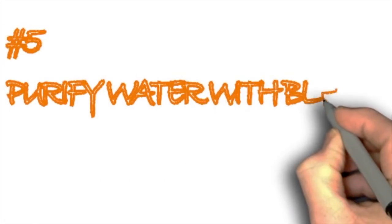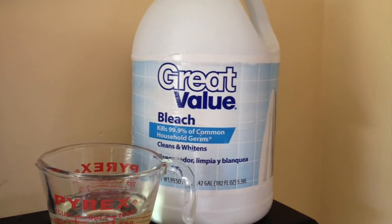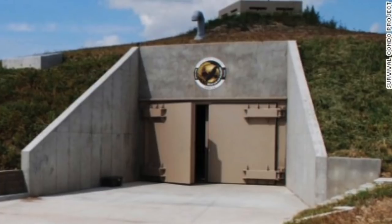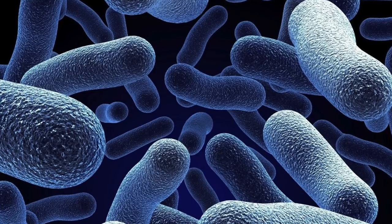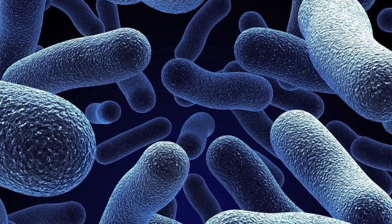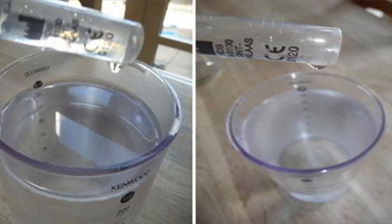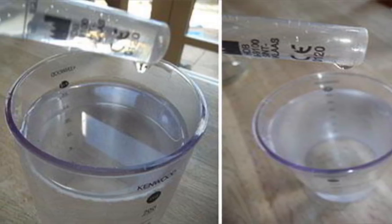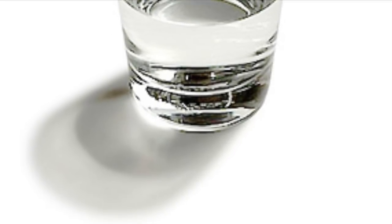Purifying water with bleach. I'm sure that many of you know that bleach is used to purify water. It's something you never really think about if you're bunkered down in your house during a big crisis and your emergency water has become contaminated with bacteria. If that happens, find some bleach. The ratio is two drops of bleach to purify one liter of water. Make sure the bleach is unscented.